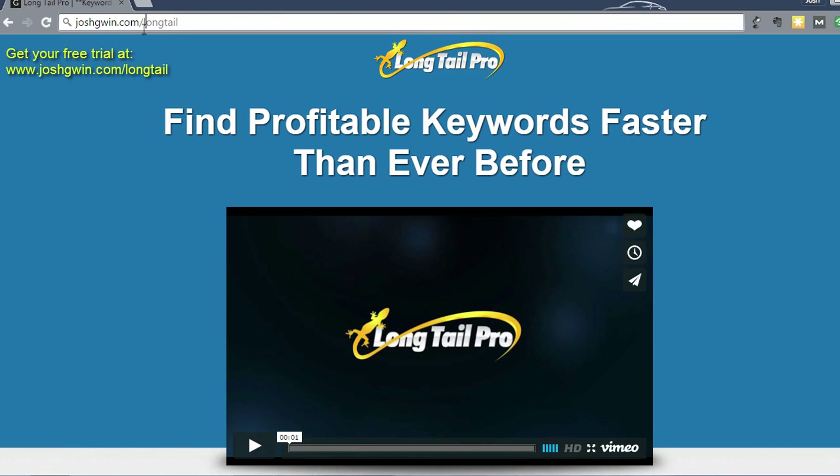If you want to start your free trial of Longtail Pro, check out joshgwin.com/longtail. I have a couple of other training videos where I walk through these features in more depth, but I definitely recommend it. I've been using it for a while and I think it's really, really good. If you have any questions or comments, leave them in the comments, and thanks for watching.